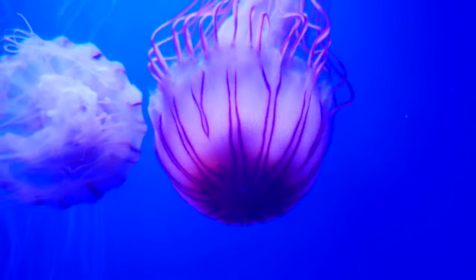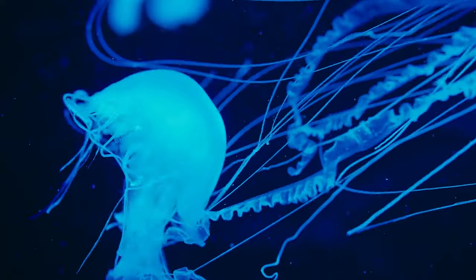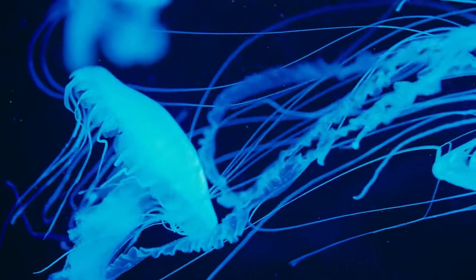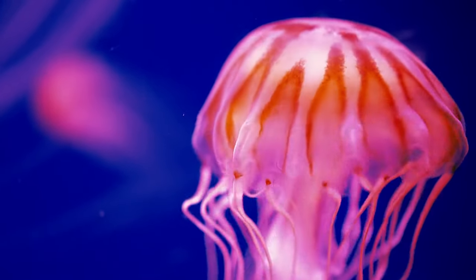A unique characteristic of cnidarians are stinging cells called cnidocytes. Cnidocytes contain a toxin and are used to stun and capture prey. They are also used for defence against predators.